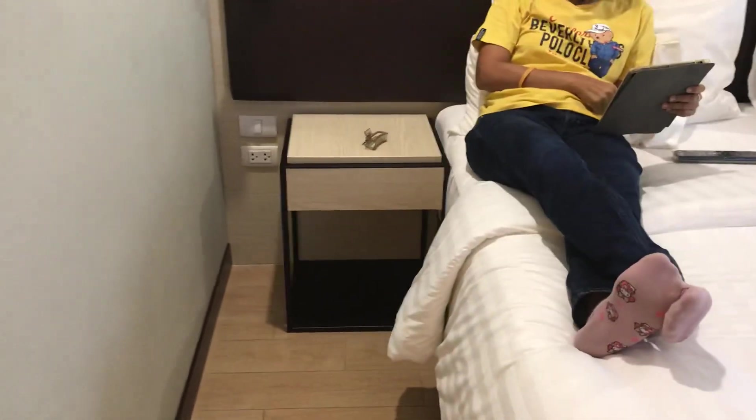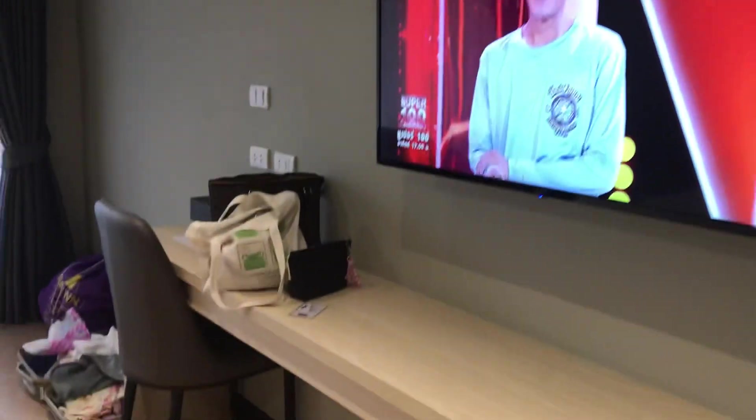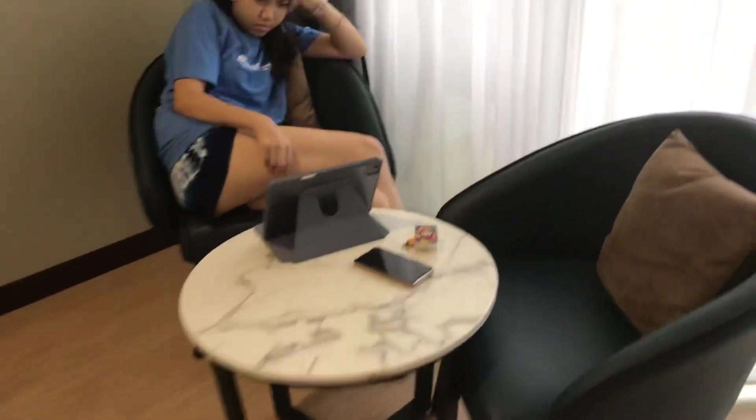This is the bed with a side table and lights on both sides, and the main television. You also have a table and chair.